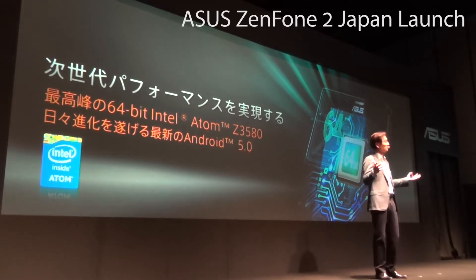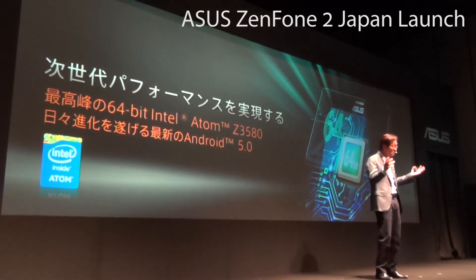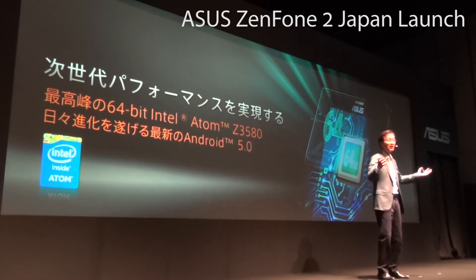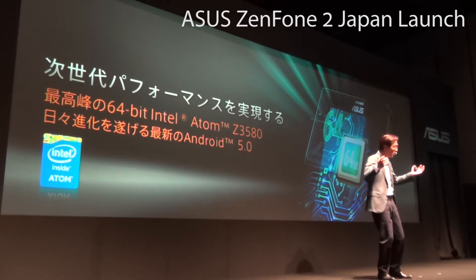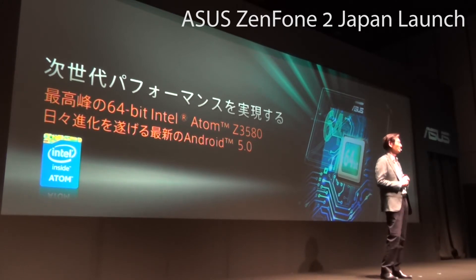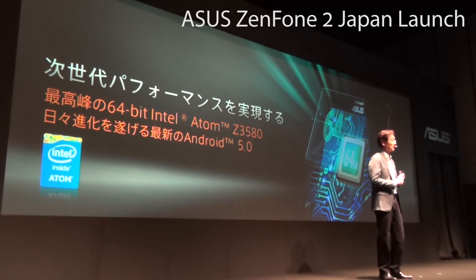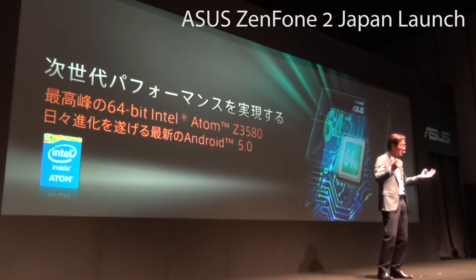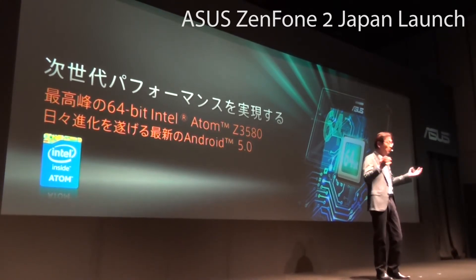The full potential of the 64-bit Intel Atom Z3580 is completely unleashed with Android 5.0. A lot of people have a misunderstanding that more cores is always better. But the truth is, the core architecture is far more important. That is why even the latest iPhone 6 CPU, the A8 — codenamed Cyclone — still only has two cores.